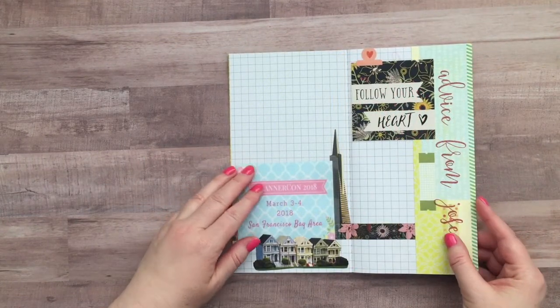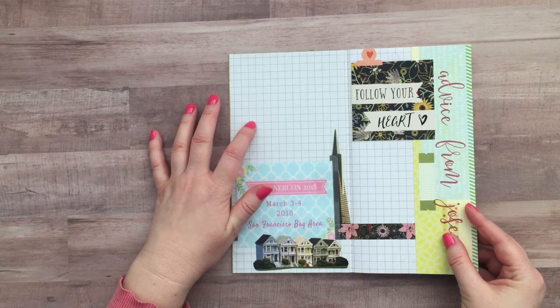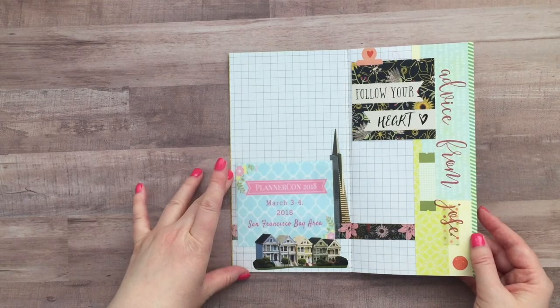Like I said, this is kind of a work in progress so I've got spaces that I left open that I can journal or put photos. I also would like to get creative and do some little tip-ins and things like that.